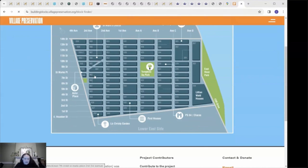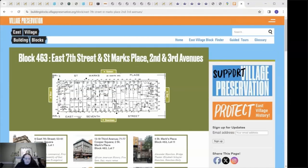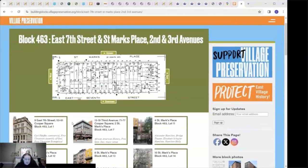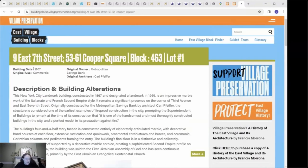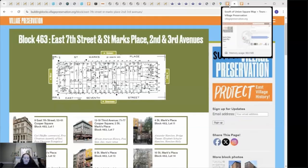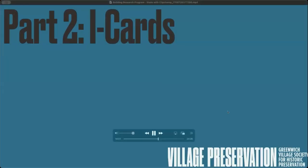If we click on Block 463 — here it is — and then click on 9 East 7th Street, we can figure out exactly when it was built: built in 1867 for commercial use, originally the University of Metropolitan Savings Bank. And yeah, that's basically how you date a building. I will be sending out all of these resources to all of you.